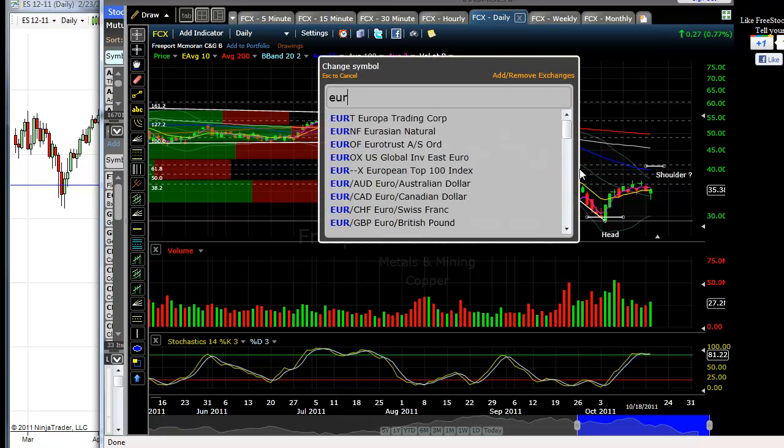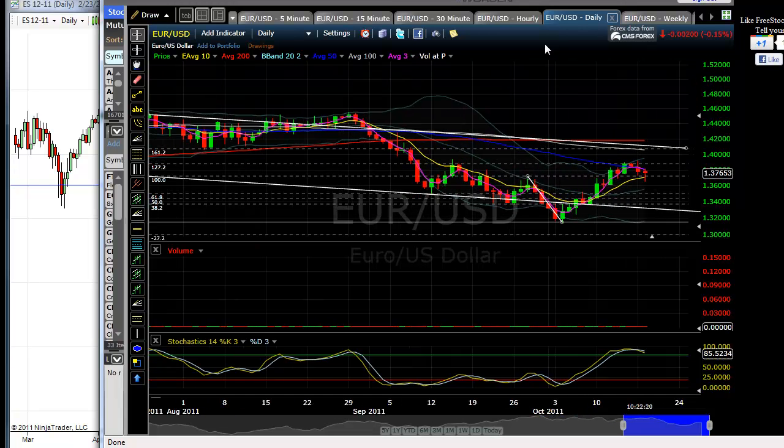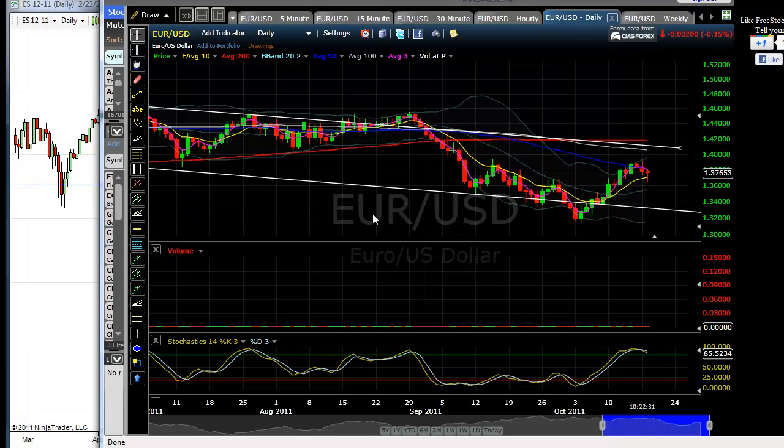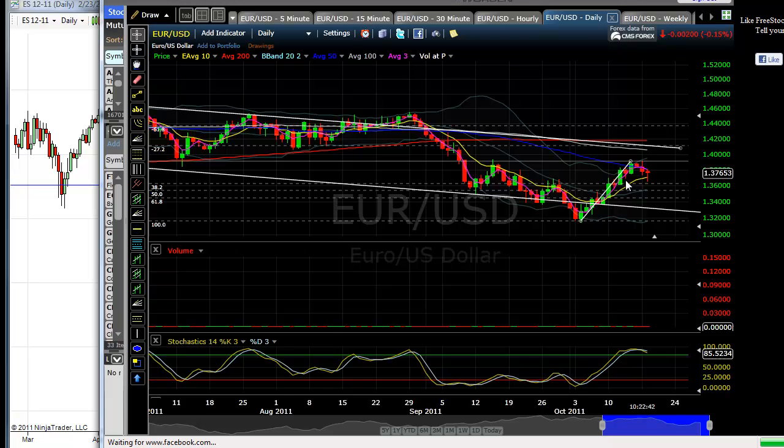I'll be watching the euro. A number of people I follow are short the euro currently, which I understand — we're up to the 127 extension off of this pivot high and pivot low. But if you take the same pivots for FCX and the spiders from the 10/4 low up to this previous high, we do have extension levels that we could break above. We also have the 382 right here where we tested today. Those are my targets and the things I'm looking at.